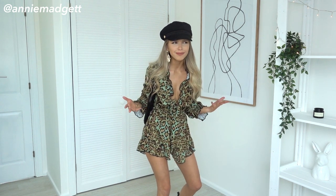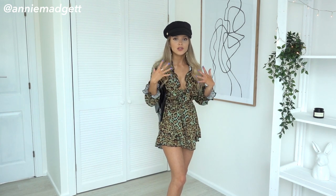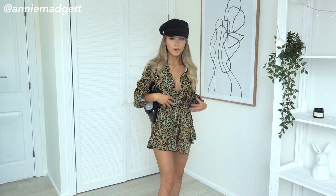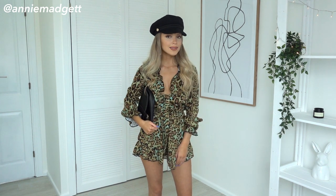As long as you look cute, right? It's very delicate, so it works really well with the look because this playsuit has a lot going on. So you want the accessories to be quite plain and not overpowering what you're wearing. A plain black faux leather bag from Nasty Gal again.